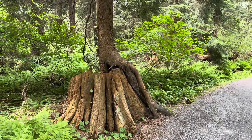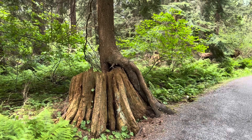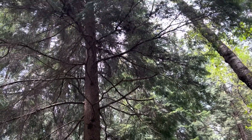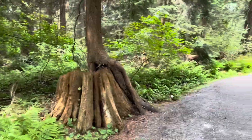Here we have a nurse log. A nurse log is a fallen tree which, as it decays, provides sustenance to seedlings. The seedlings grow from the nurse log, and you'll see live trees on top of dead logs. It's kind of cool.